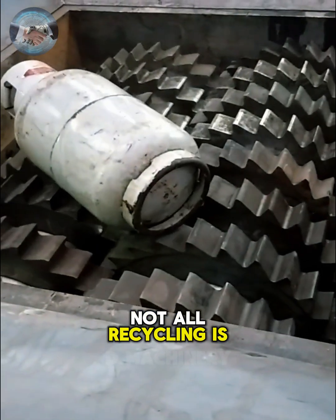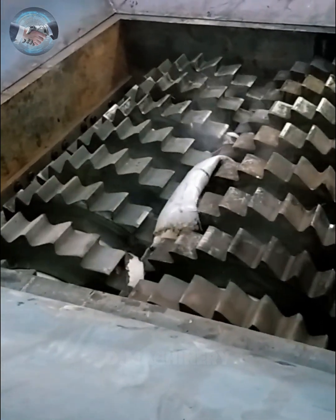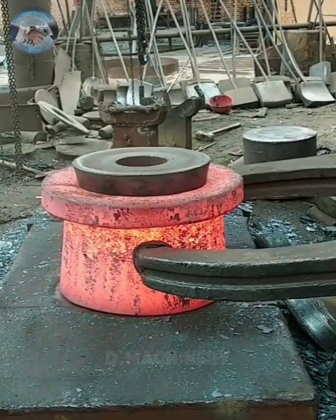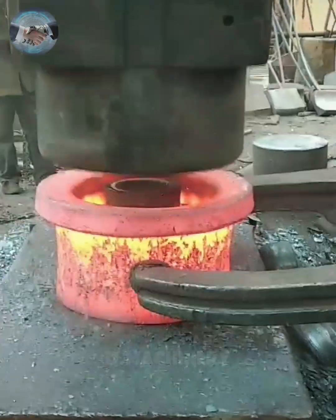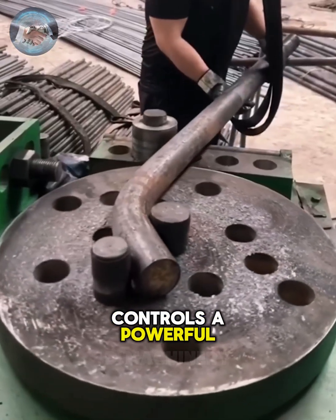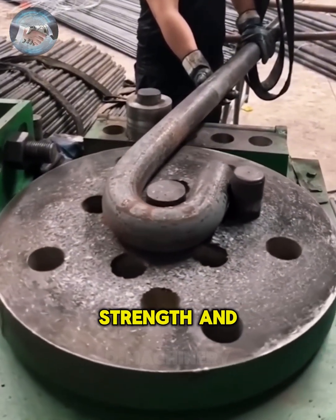Not all recycling is simple, but these machines make it look effortless. Observe how this operator controls a powerful machine, bending a massive steel rod with remarkable ease — a perfect balance of strength and precision.